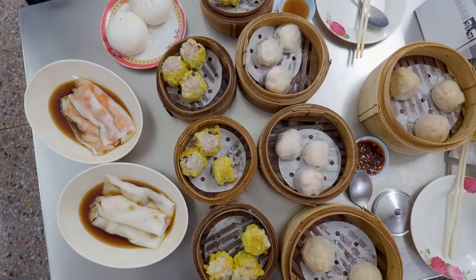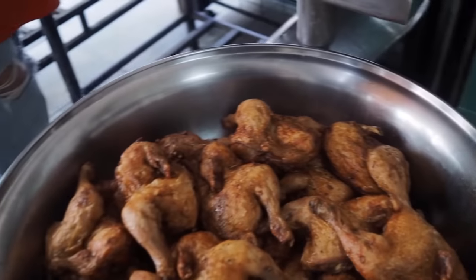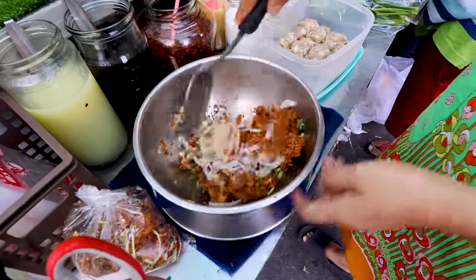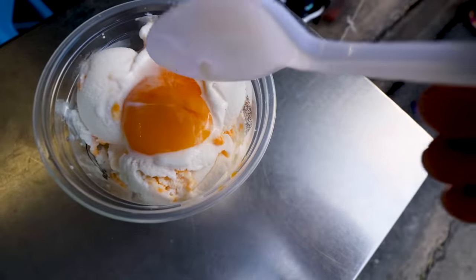From flaming pad thai to dim sum, I've put together a list of 10 must-try dishes when you come to Bangkok, with some familiar favourites and some under-the-radar stars which you just need to try. You do not want to miss this.